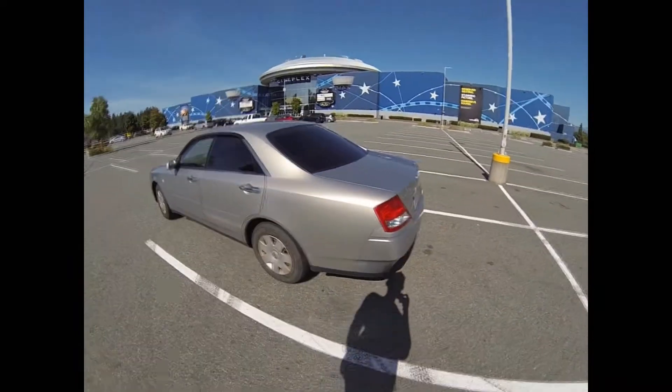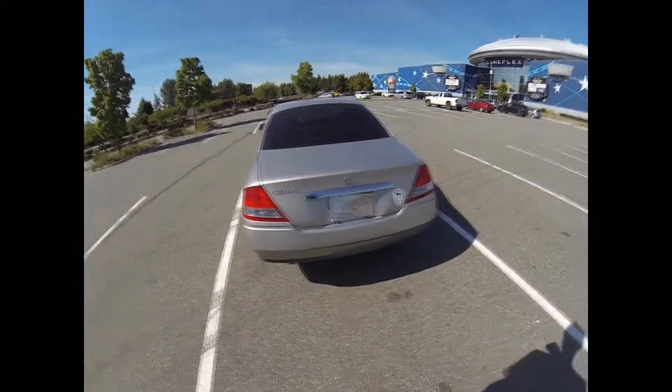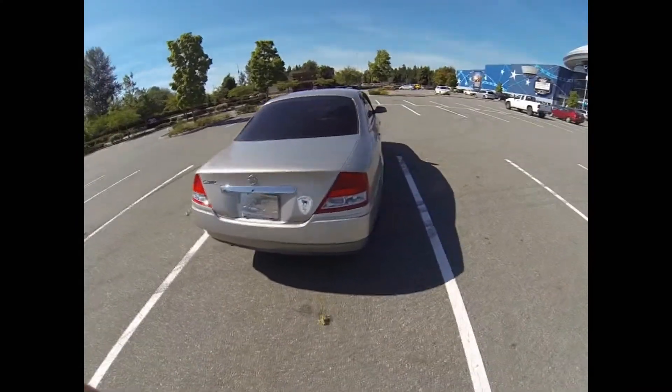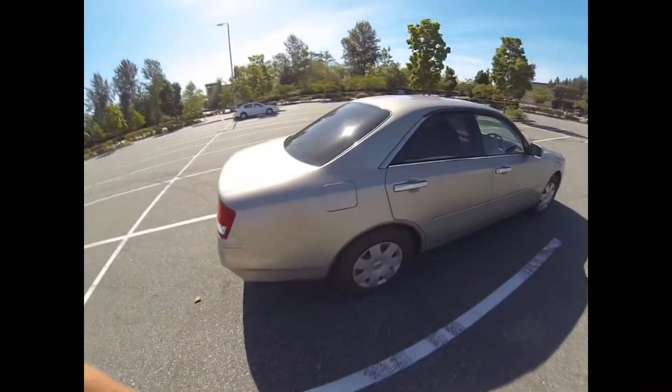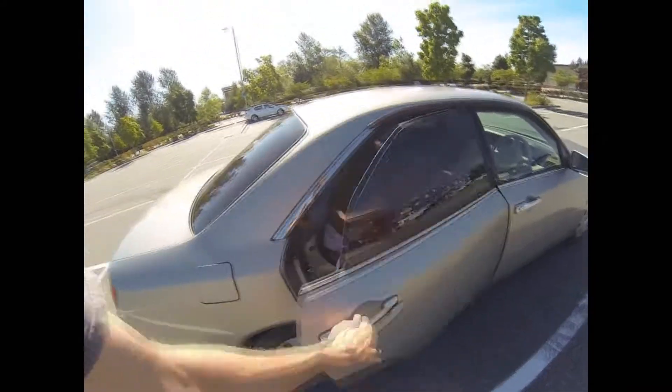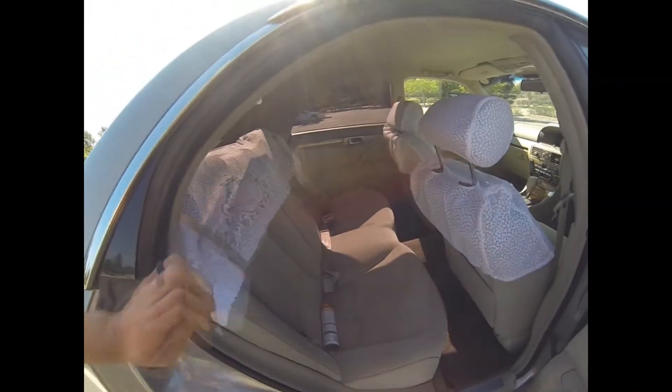It's just so blah. There's no appealing features about this car at all. Inside it has the vinyl fabric, and it's got these sweet covers on it.